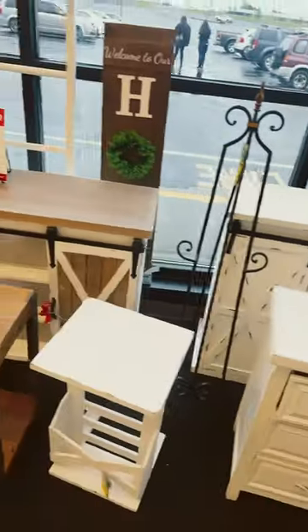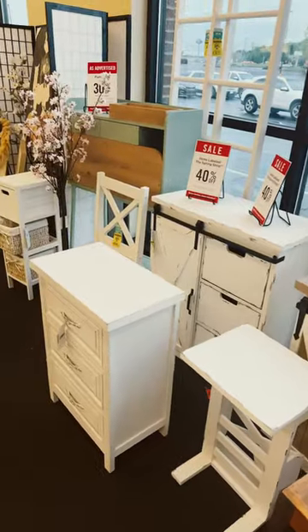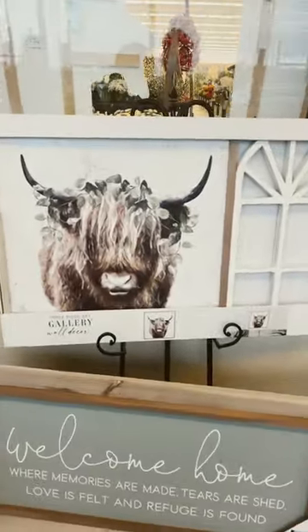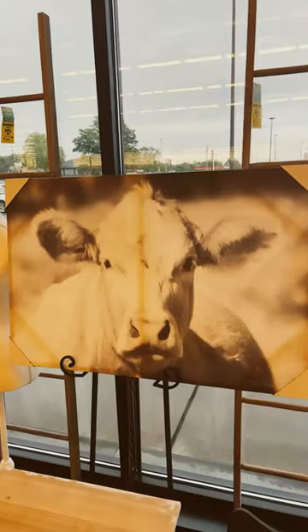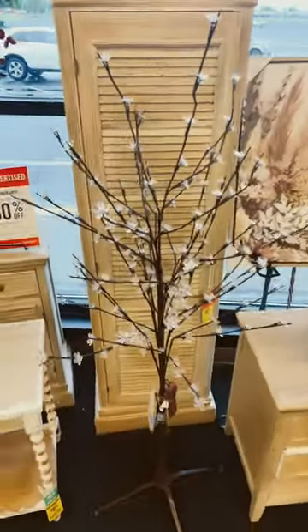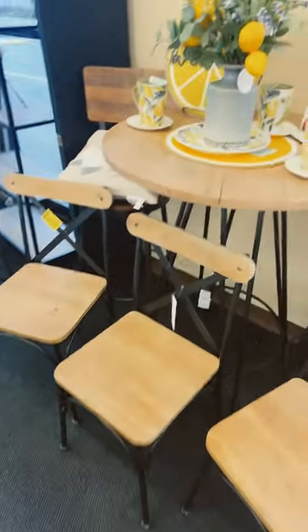We are at Hobby Lobby in the front where they have all of the furniture 30-40% off. Got a cute little bench here, I love this little Highlander cow, this cool looking chair, the girls would love this painting. Love the cow picture — they always have this little lit-up tree and a table, some chairs.